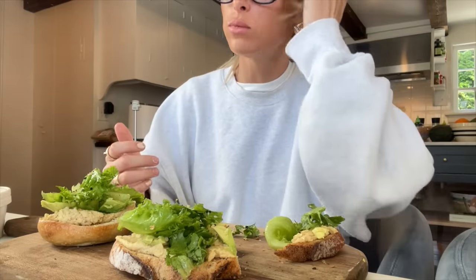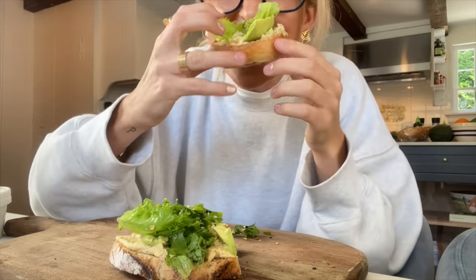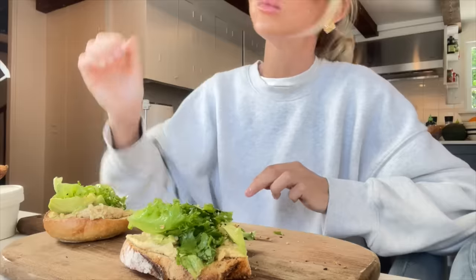It is so good. I have to try a bite of the bagel one too. This is by far one of my favorite lunches — well, it's brunch.